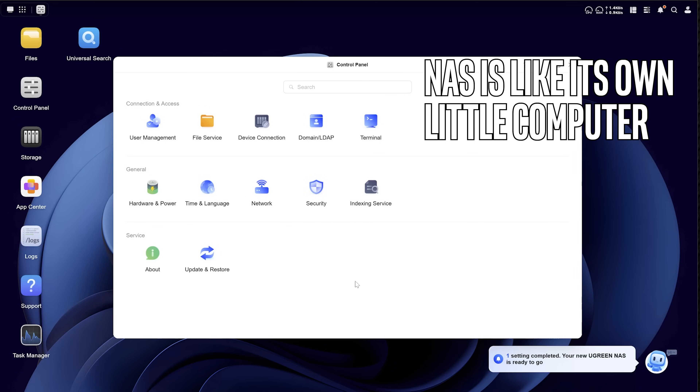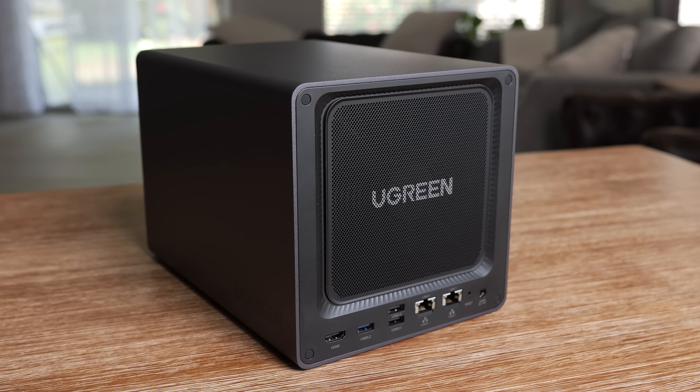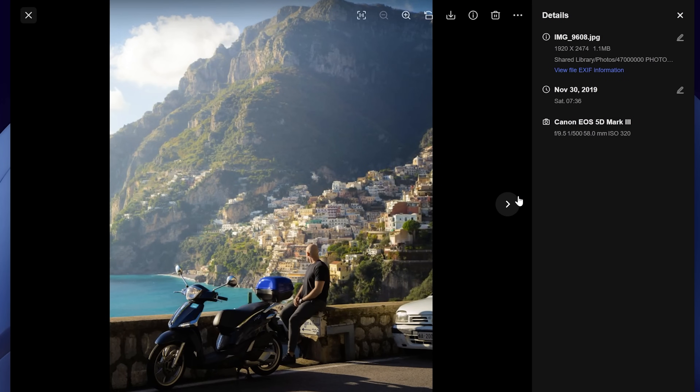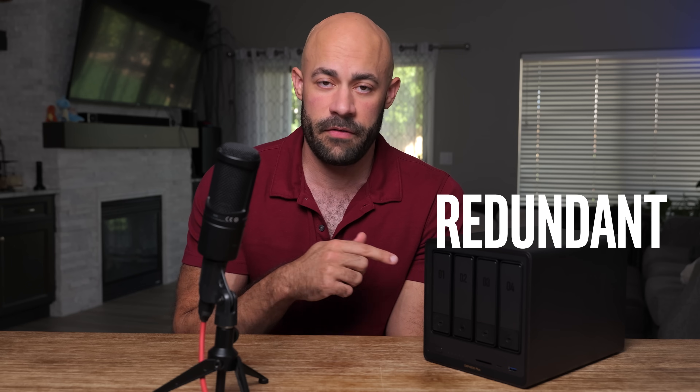Any one of these will work fine though, because they all work kind of the same. They all act like their own little computer - you can control your files separately just from the unit. They all have their own built-in software that makes it idiot-proof when you're starting up. That's why it's expensive - it's like a tiny little computer. They've all got processors and RAM for running all your applications. They can install apps to do cool things like watching movies or music, organizing photos. You can set up users with passwords that can access it anywhere in the world, and they automatically back up your files.